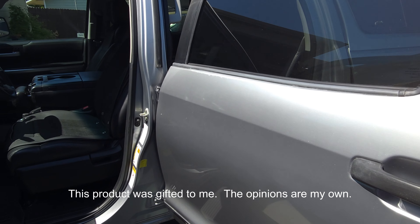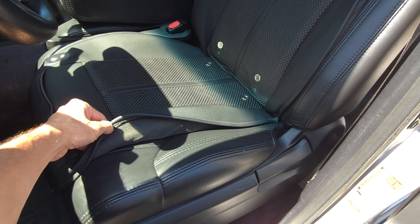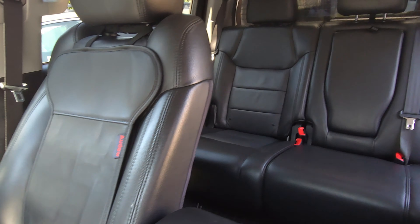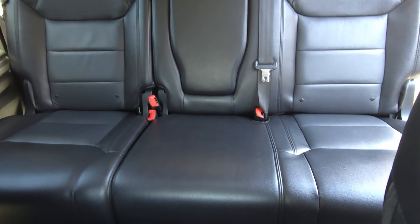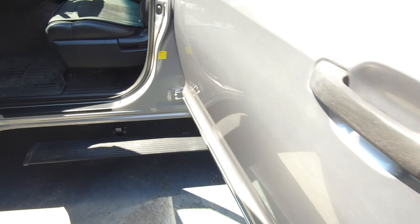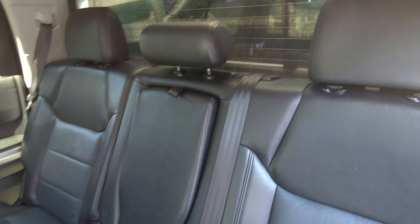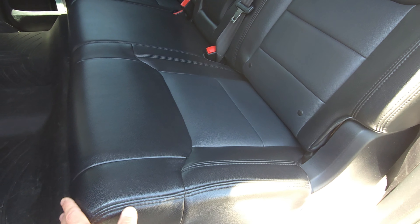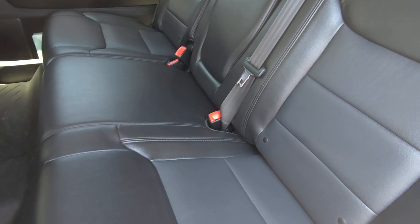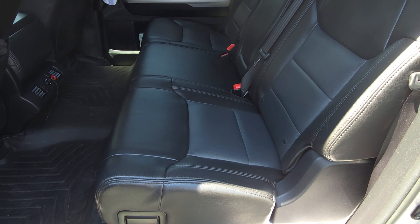Hey friends, here is the before on the seats. The leather kind of gets broken down after a while — this truck has over a hundred thousand miles on it. So we have these worn seats, and there are the back seats. We're going to put the new covers in here and see the difference. These originals are holding up pretty good, but it's nice to add a protective layer on top so that if those break down, your originals are still in good condition. Let's check out what it looks like with the Car Pass seat covers.